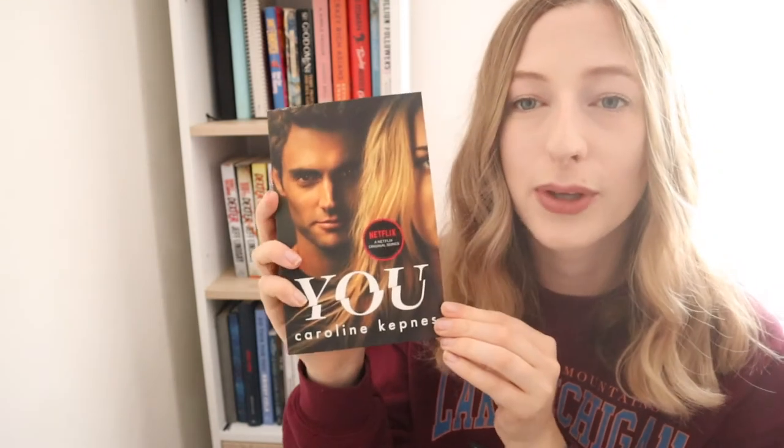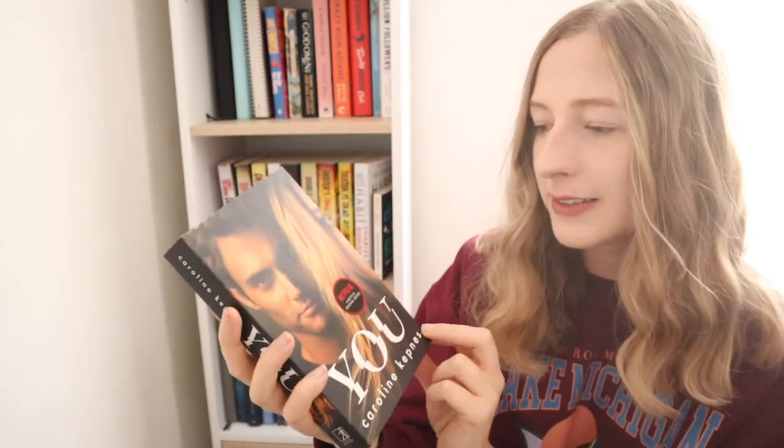This shelf is pretty much all the same series of books apart from one. The different book is You by Caroline Kepnes — this was a Netflix series which I really really enjoyed. If you haven't seen it, 100% recommend it. I love to read the book of something after I've seen it on TV because I feel like I can picture the people when I'm reading.